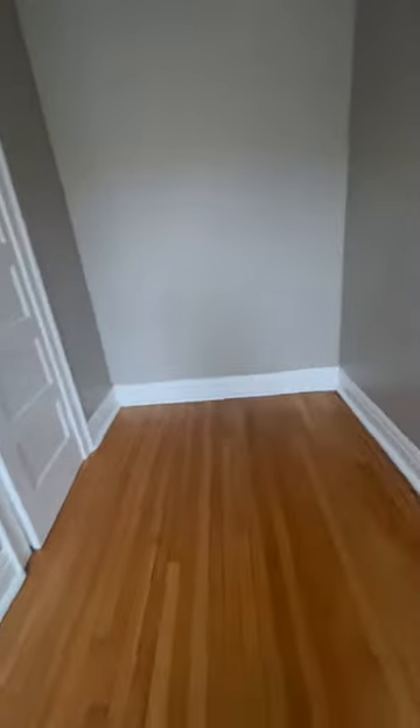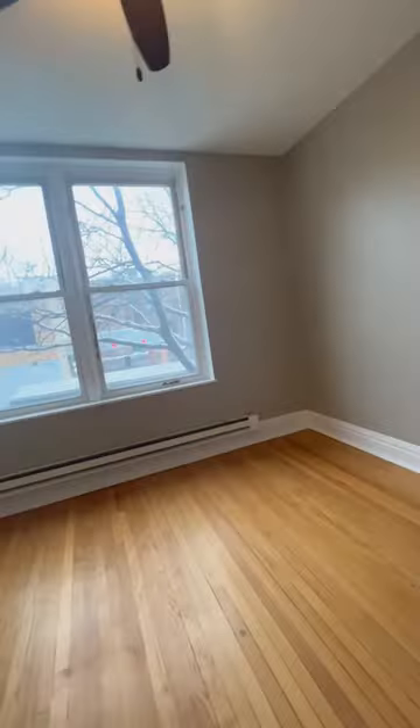I went into the closet and it was pretty spacious — I really liked it. But when I was in there I just kept thinking, wow, it's so cold in here, especially with these big windows.